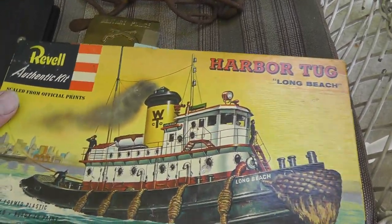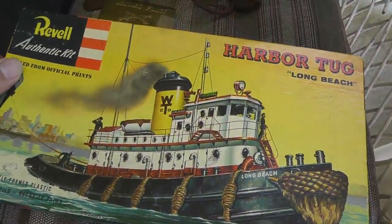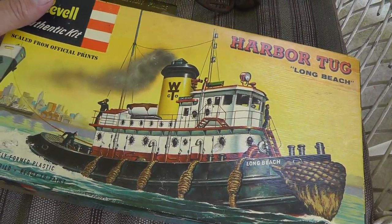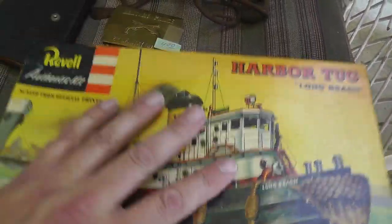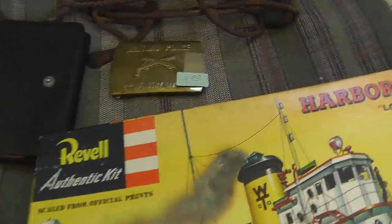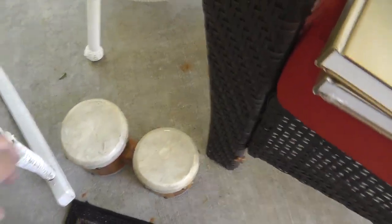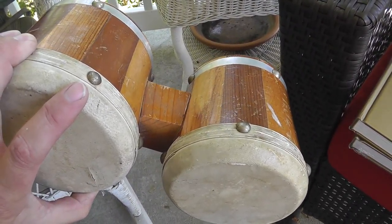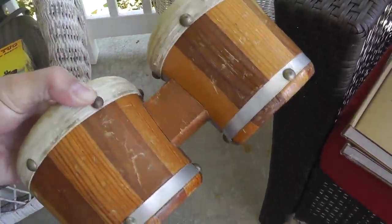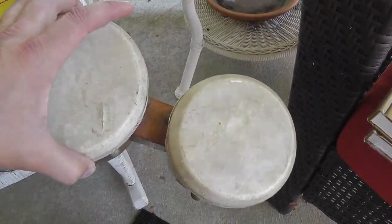Vintage model. Even though somebody has attempted to put it together, still a nice box and should still bring some good money. Vintage models always do well for me. Check out the mini set of bongos — that is a small set. Two bucks on those. Never seen one quite that small.